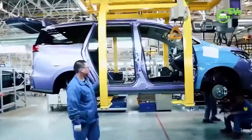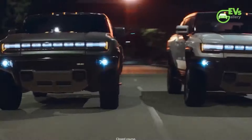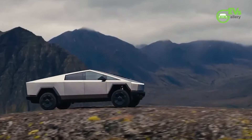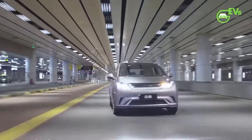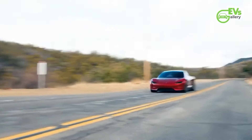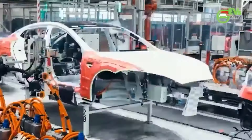By joining, you'll not only fuel our journey together but also unlock fantastic perks tailored just for you. So if you haven't subscribed yet, now's the perfect time to join the EV revolution. Hit that subscribe button and don't forget to turn on the notification bell to stay charged with the latest updates.